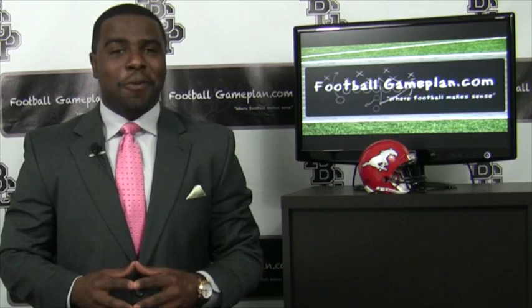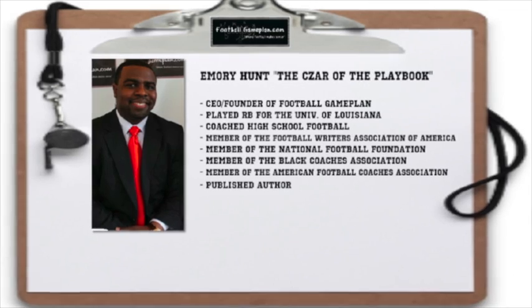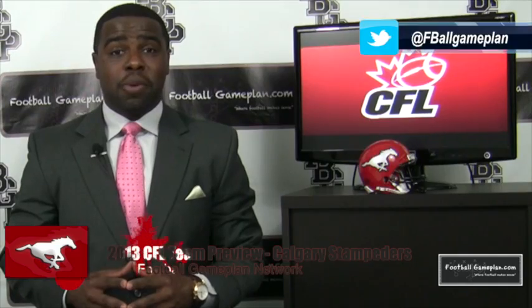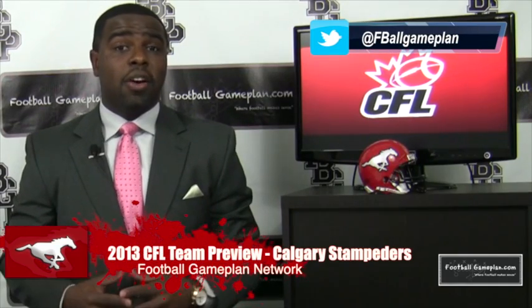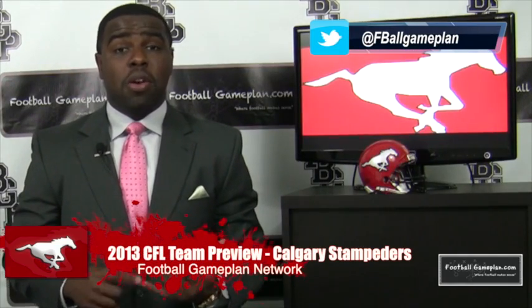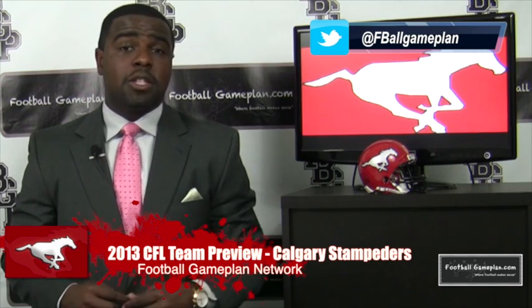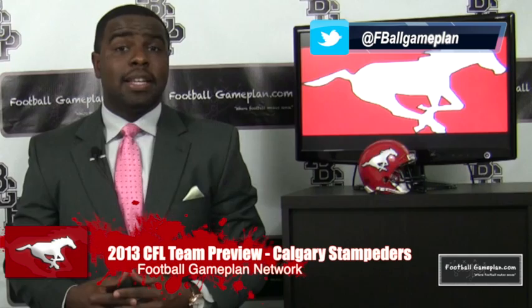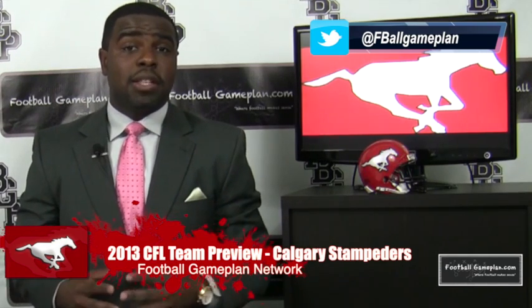Welcome to footballgameplan.com where football makes sense. I'm Emery Hunt, the czar of the playbook, bringing you our 2013 CFL season preview. We're taking a look at the Calgary Stampeders. We're going to break down their offense, their defense, as well as their special teams to see what we can expect from the Stamps this upcoming season. But first, let's go back to the 2013 draft to see how well they did this past May.